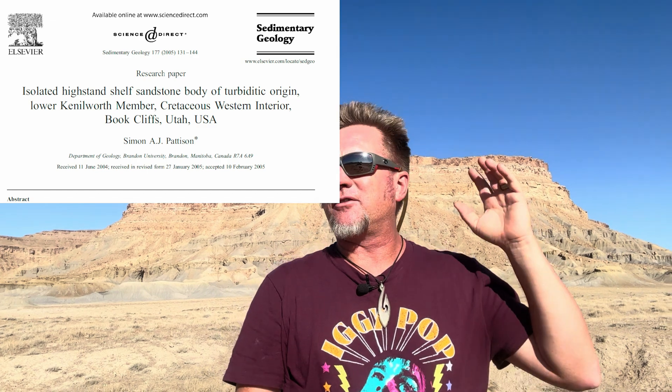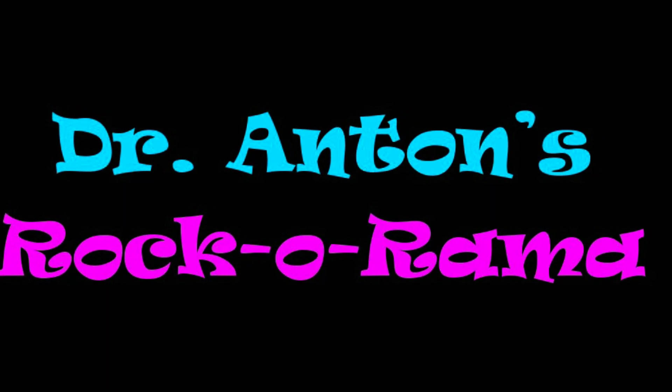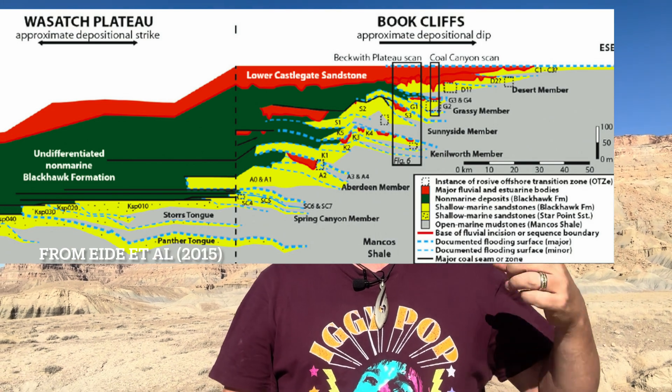Welcome to the Book Cliffs of Utah, one of the most studied, most analyzed, most visited outcrop belts probably in the world. There's been thousands of papers written about it, thousands of field trips led here. In fact, in a few days I'm going to be leading another field trip out here. There's been books written about it, all kinds of ideas and theories. The outcrops are so spectacular — expressions of Cretaceous shore face and deltaic deposits and some fluvial systems. Each one of these sandstone tongues has a name: the Aberdeen, the Kenilworth, the Grassy, the Sunnyside, and so on. This is like the textbook area for sedimentologists and stratigraphers.